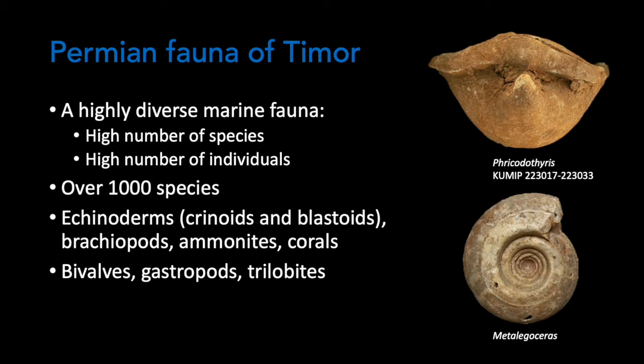The Permian marine fauna of Timor is highly diverse. Not only is there a high number of species, but most species are represented by a large number of individuals. Overall, there are over a thousand species on the island. Some of the best represented groups of invertebrates are echinoderms, particularly crinoids and blastoids, brachiopods, ammonites and corals. Other less represented groups include bivalves, gastropods and trilobites.